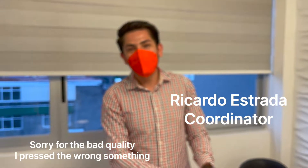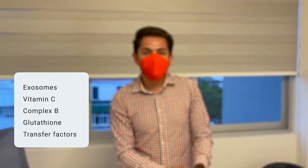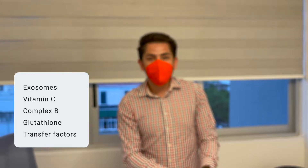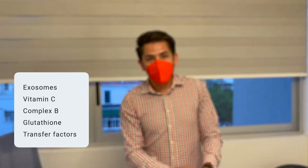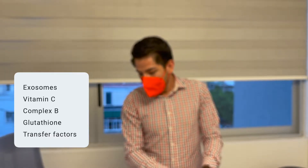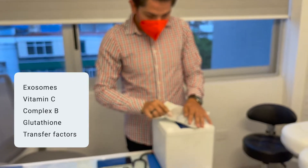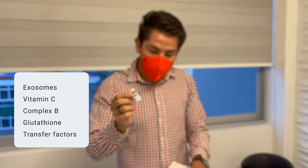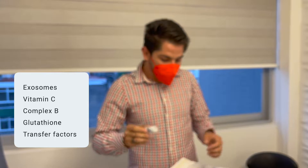We're having a treatment for Jacqueline today. She's getting stem cells, exosomes, vitamin C, complex B, and glutathione, which is going to help her immune system and with post-COVID treatment care. She's also getting a home treatment with transfer factor treatments, which will help prevent getting infected or prevent some viruses.